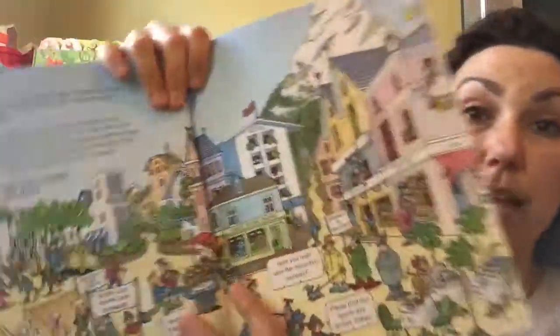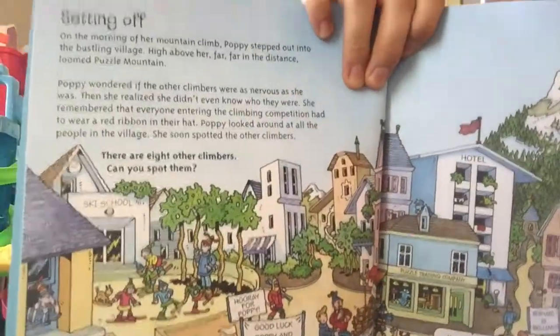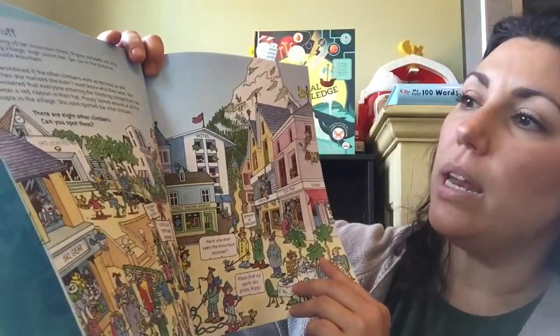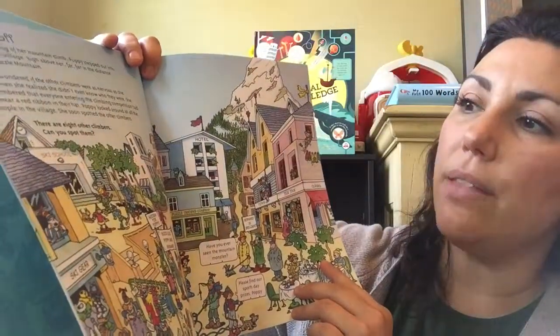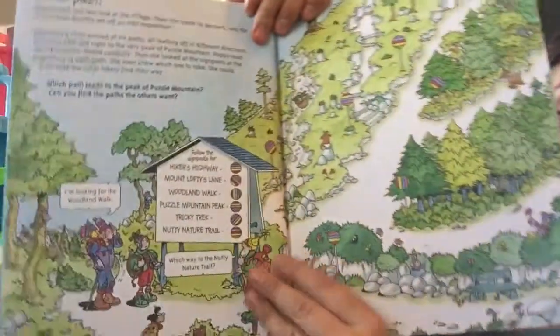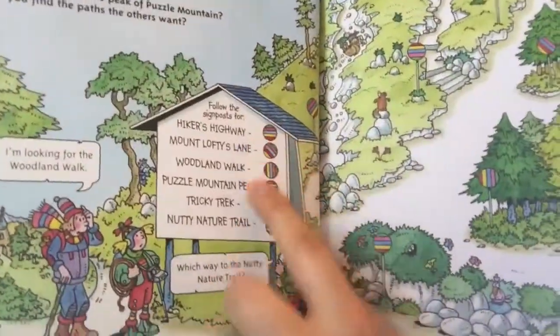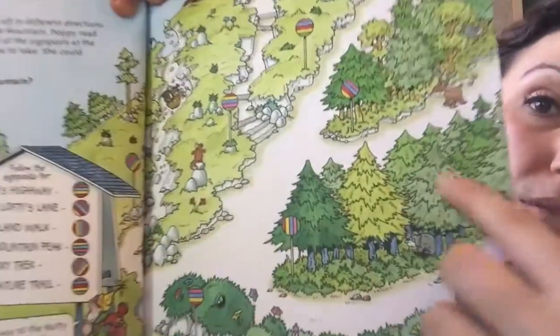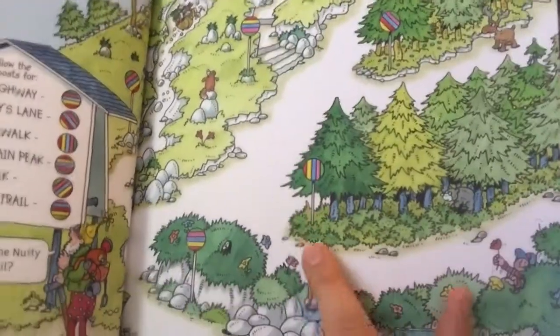It does have reading on it so it reads like a story, but each two-page spread has a puzzle. This one is a spot puzzle — there are eight other climbers, can you spot them after it talks about Poppy? Then there's a path problem-solving puzzle: which path will lead you to the top of the mountain? You can see all the little different distinguishing signs that they have to be able to read.